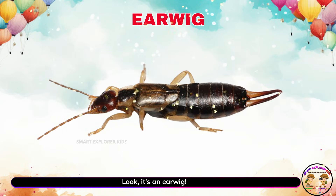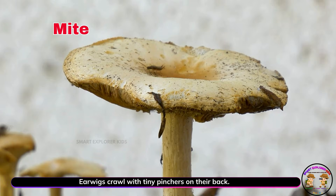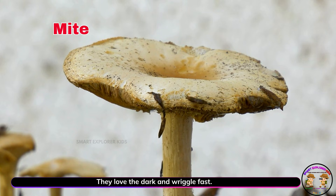Look, it's an earwig. Earwigs crawl with tiny pinchers on their back. They love the dark and wriggle fast.